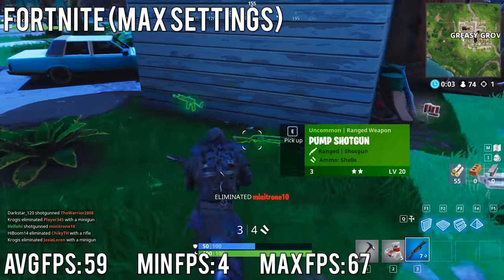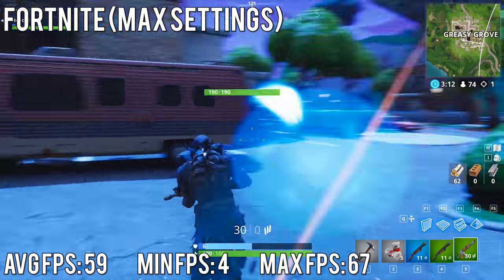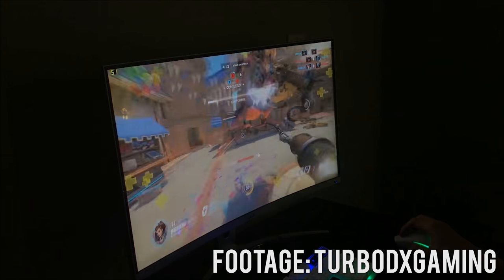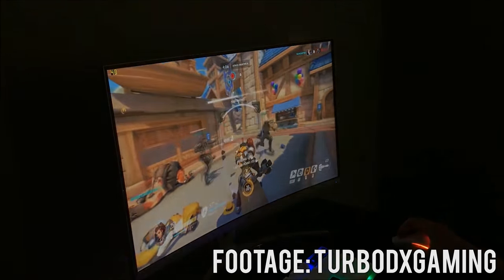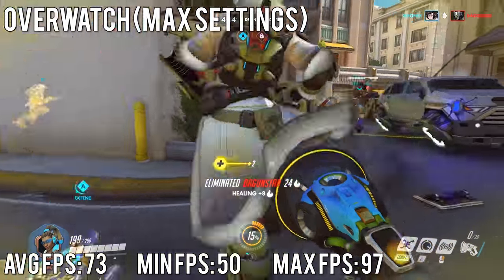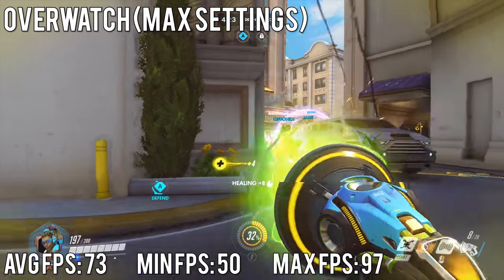I tested Fortnite at max settings and averaged about 60 fps, so our build is definitely stronger — dropping to medium would push us well past that. Our minimum was 4 fps (probably during loading) and max was 67. Moving up the price range, here's a $550 gaming PC running Overwatch at epic settings averaging about 55 fps — but on my system at max settings I got an average of 73 fps, with a minimum of 50 and a maximum of 97. Buying used is clearly an incredible value, beating a $550 system.